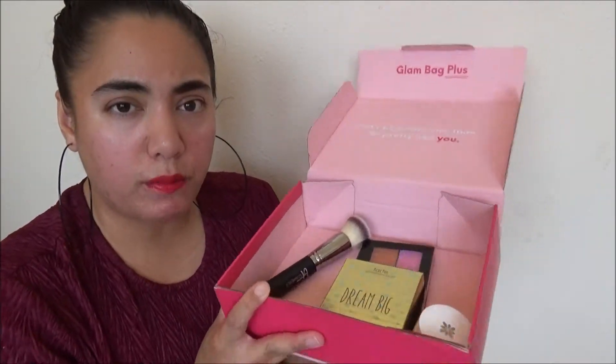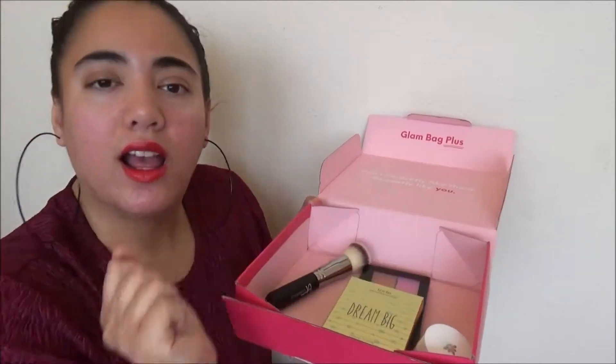To recap my February Ipsy Glam Bag Plus: I got the expensive It Cosmetics foundation brush, the NYX blush palette, the Finding Fernando lipstick, the Hanali lip scrub, and the Tarte pocket palette. It's all full size, and this beauty box is $25 a month. The value clearly exceeded $25, so I definitely got my money's worth.